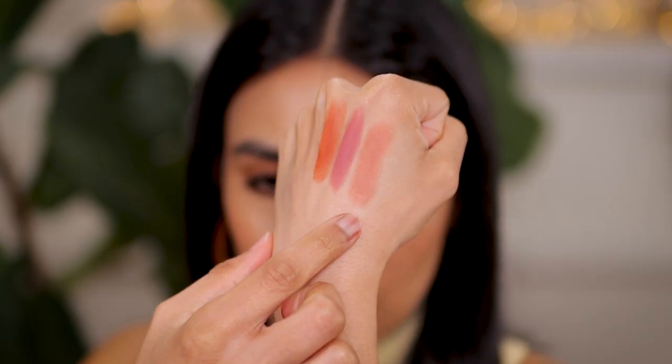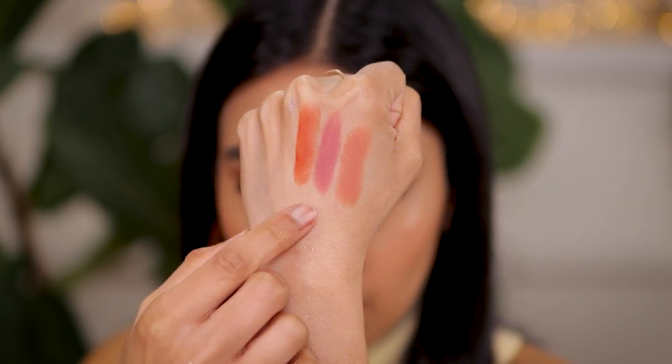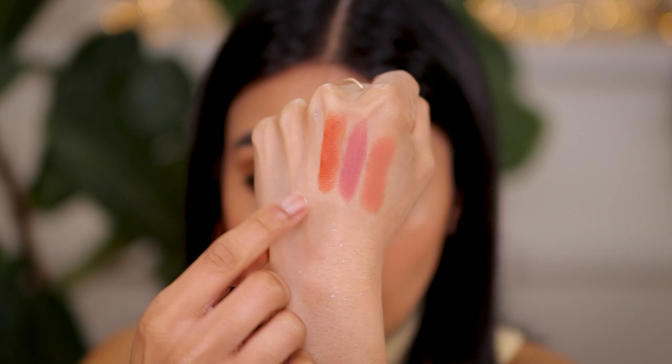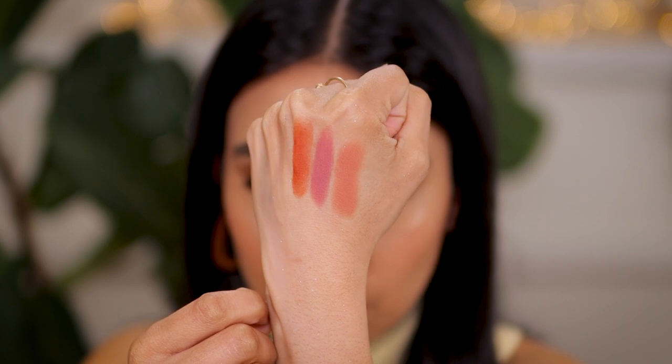Lastly, let's talk about some lip products. Bite Beauty lipsticks — such a great formulation. The shades I've been reaching for quite a bit are Tamarind, which is a beautiful peach shade that looks amazing on my skin tone, then Sugar Buns, and then Harissa. These are really the three shades I've been gravitating towards in the last couple of months.